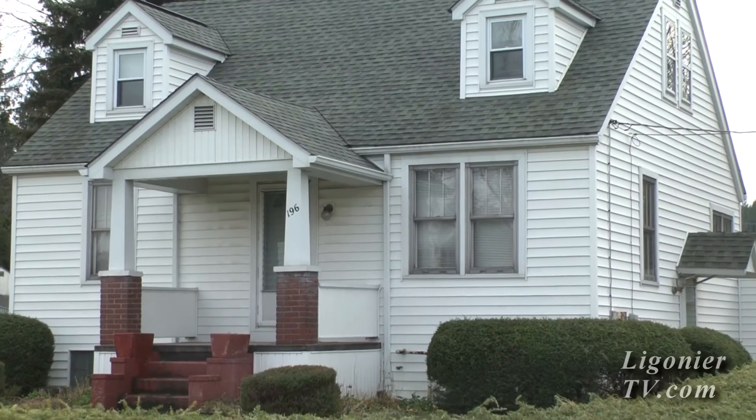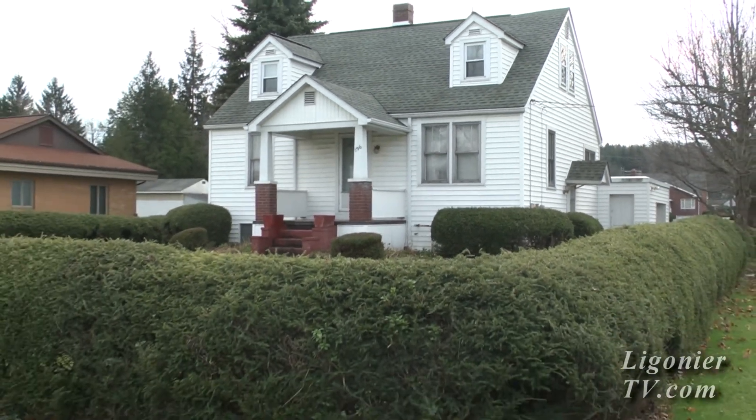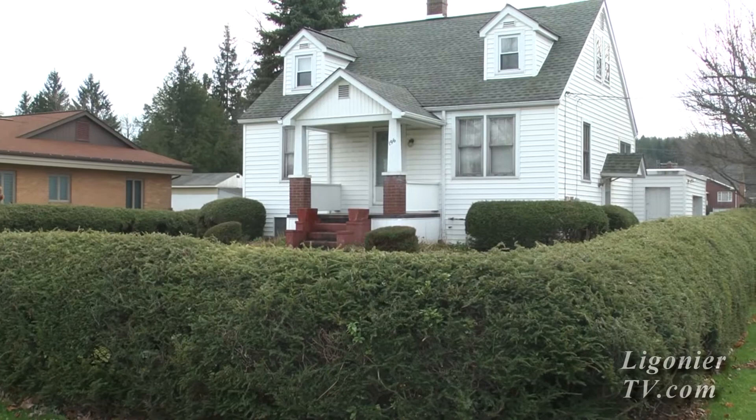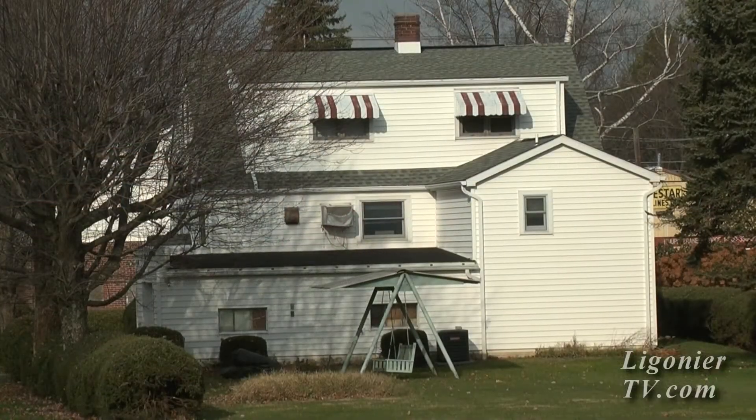Sitting with me is Sharon McGinnis. We're inside her vacation rental home. Sharon, can you tell us about it, please? Yes, this house is a two-story Cape Cod house. It was owned by my parents — it was built by my dad and his grandfather, so this is all completely family-made.